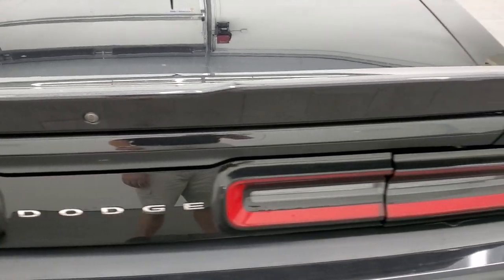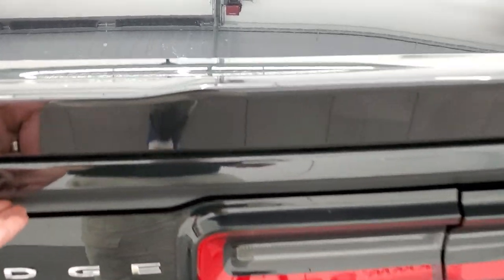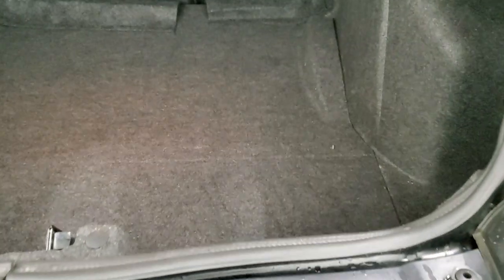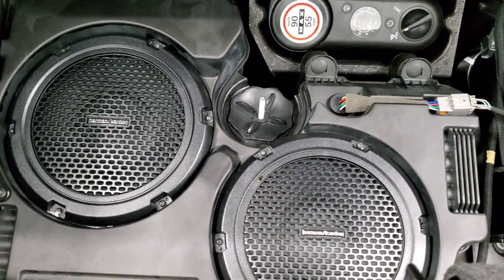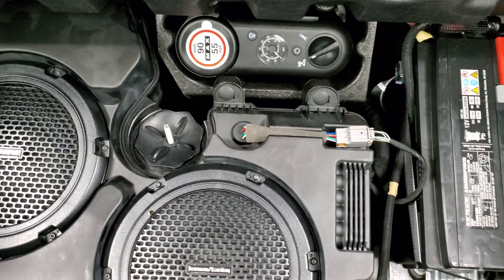The deck lid and spoiler are in nice condition as well, and you do get the LED tail lamps on there. The trunk area is very nice and clean. Those seats do fold down for extra storage, and this one comes with the Harman Kardon subwoofers back here, as well as the tire inflator kit. That's also where your battery is located.